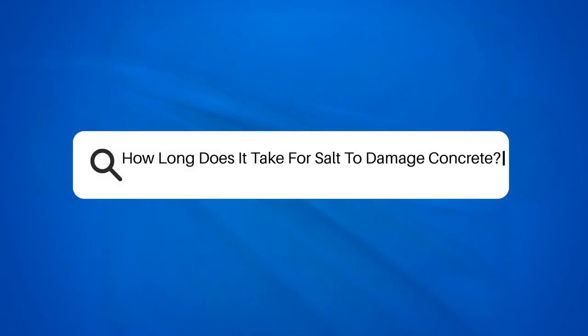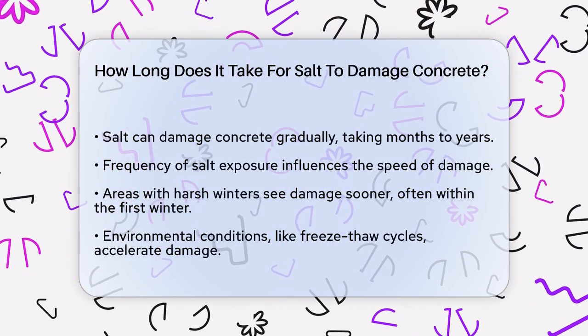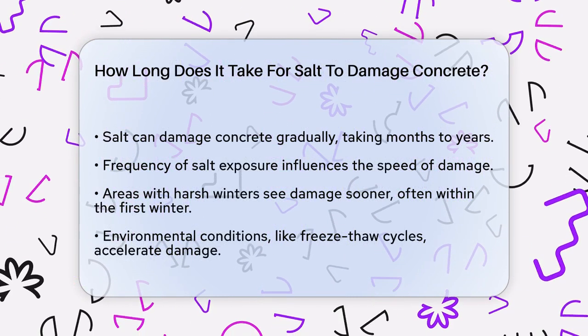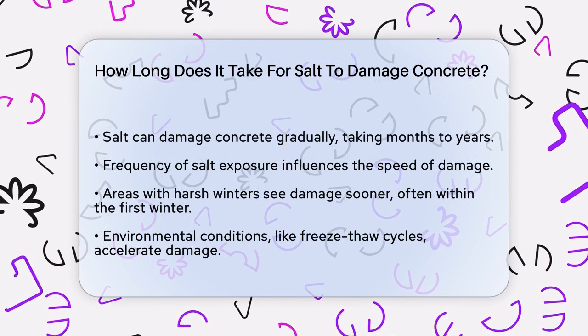How long does it take for salt to damage concrete? If you're wondering how long it takes for salt to damage your concrete, you're not alone. Many people use salt to melt ice and snow, but they often don't realize the potential harm it can cause to their concrete surfaces. Let's break down the process and timeline.